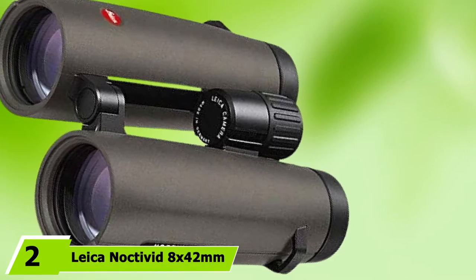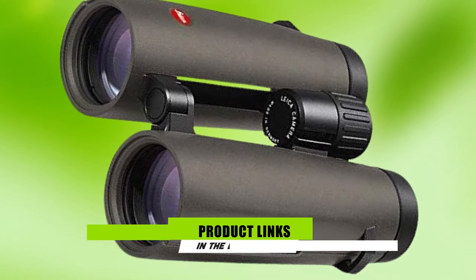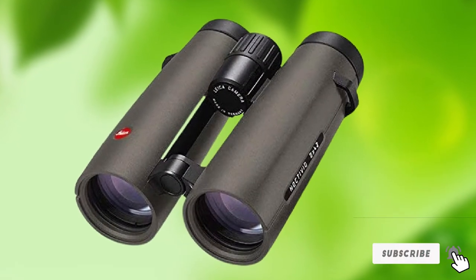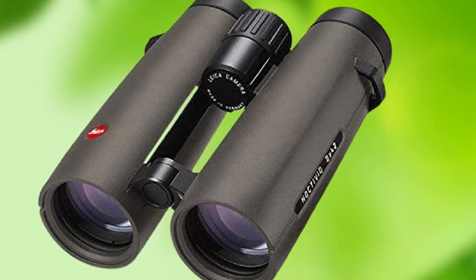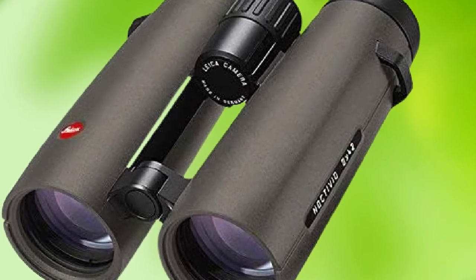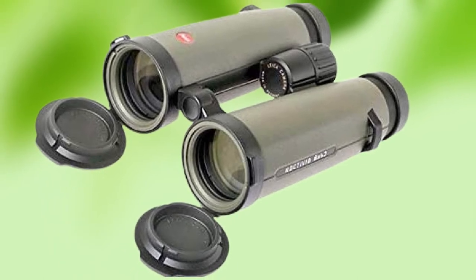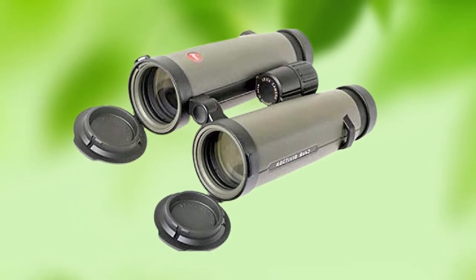Moving on to number two, the Leica Noctivit 8x42mm binocular. The Noctivit is the flagship model of optics industry leader Leica. Founded in 1869, Leica has been designing cameras, lenses, binoculars, rifle scopes, and microscopes for more than 150 years. When a company with this much experience claims these are the best binoculars they've ever made, it's time to stand up and take notice. With an extra-wide FOV, ultra-low close focus, and some of the best image clarity money can buy, it's easy to believe Leica's claim. The Leica Noctivit binos are definitely some of the most impressive birding binoculars we've ever laid hands on.